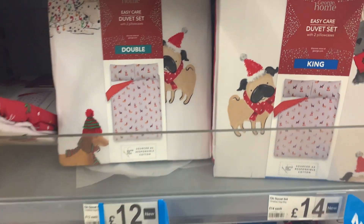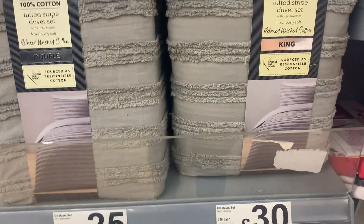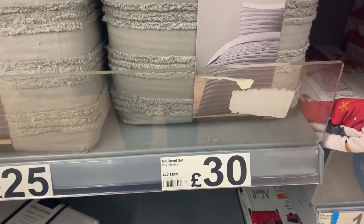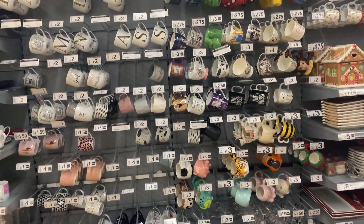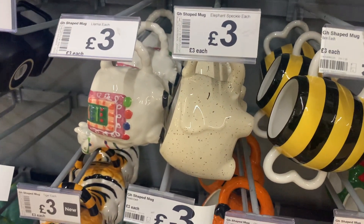I also spotted these — if they had them in white I 100% would have gotten them. They're 100% cotton, tufted so you don't have to iron them, and only 30 pounds for a king size set. Asda is definitely one of my go-to places for mugs — I actually have this little elephant mug here and I love it.